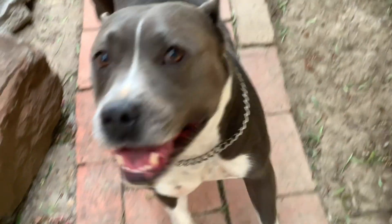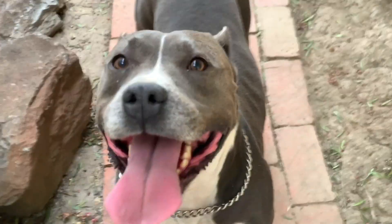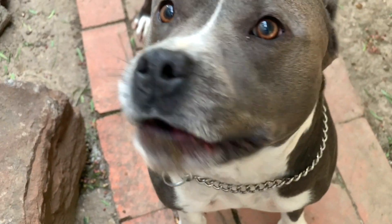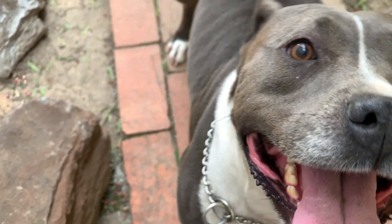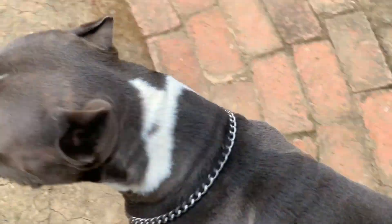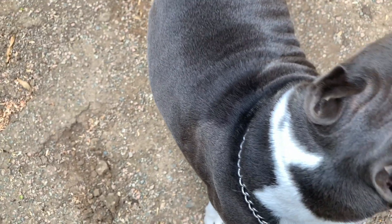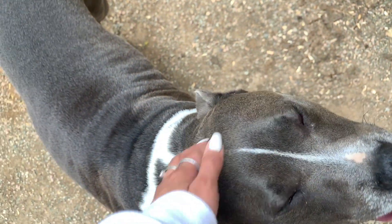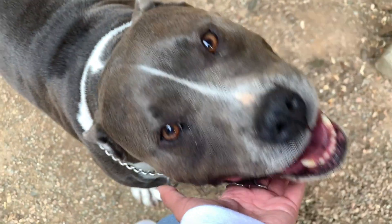I was going to give you guys an update about the little bully stick, but I can't find it. Since I can't find it, I'm assuming she ate it — or sometimes what she'll do is hide it and save it for another day. Since we can't find it, I'm just going to give you guys a recommendation: it is Trouble approved for sure. I recommend getting a bully stick if you have a pit bull or a bully — they love it.